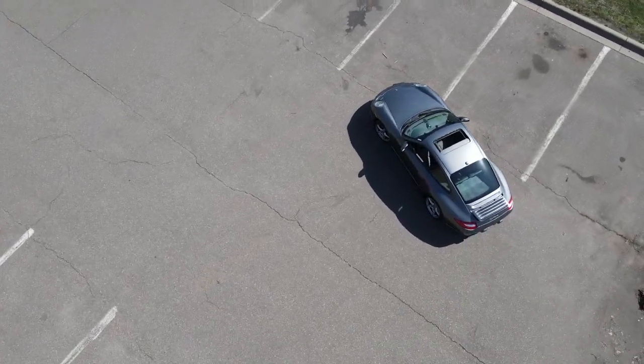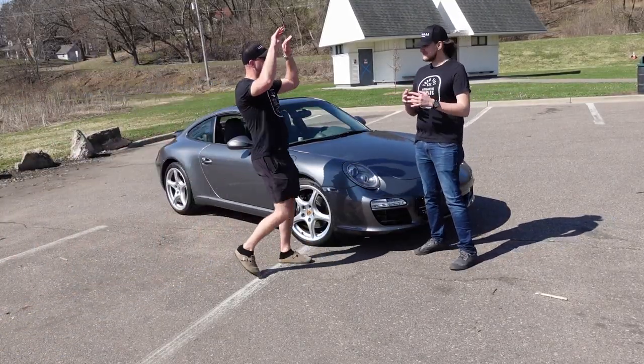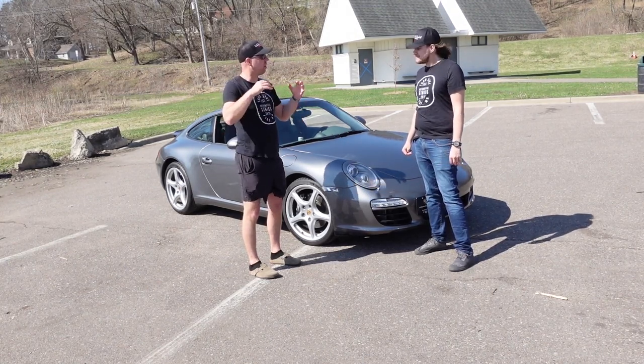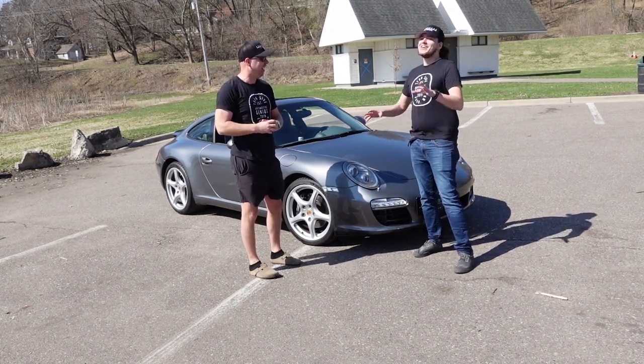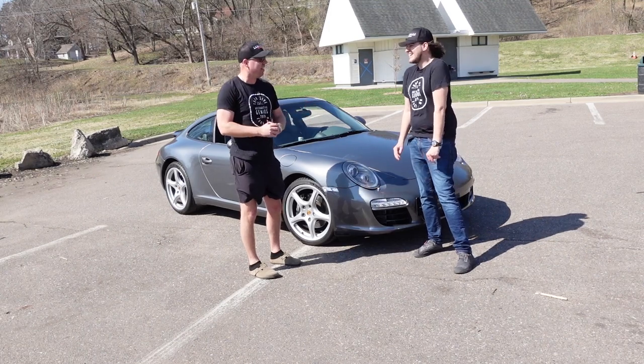I didn't think I would love this PDK as much as I did. I love it — not quite as much as a manual, but almost equally. For about 70% of the driving I do, I like it. As you can tell the PDK can be super fun, and there are situations where the PDK is genuinely competitive with a manual, though there's so much more engagement with the manual.